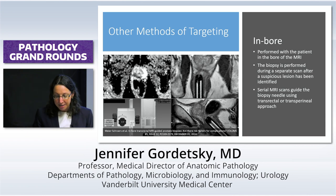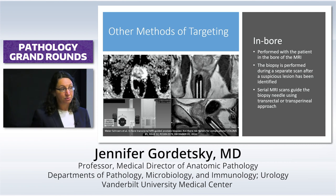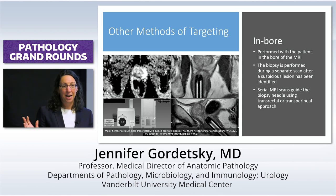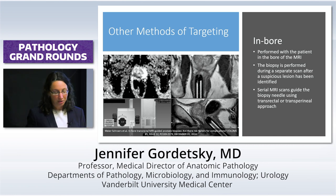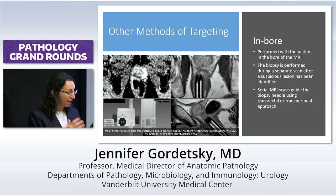I tried to get one of those 3D prostate mold printers — not because I needed one, but just because I wanted one, and I couldn't. Very sad. So there are different ways of doing targeted prostate biopsy. I just showed you the Artemis, which is really cool.